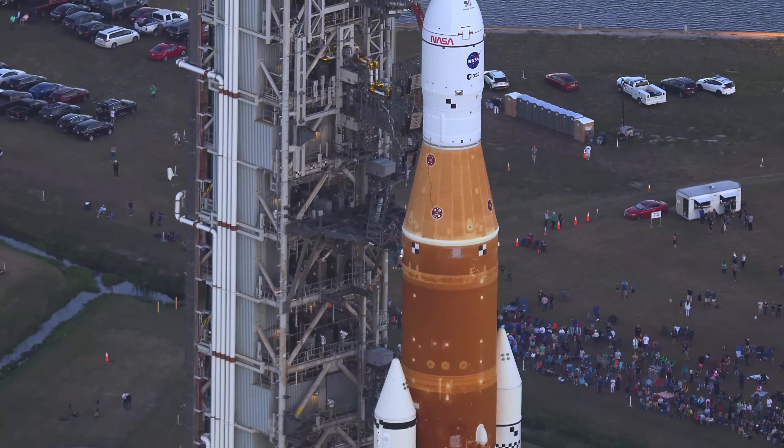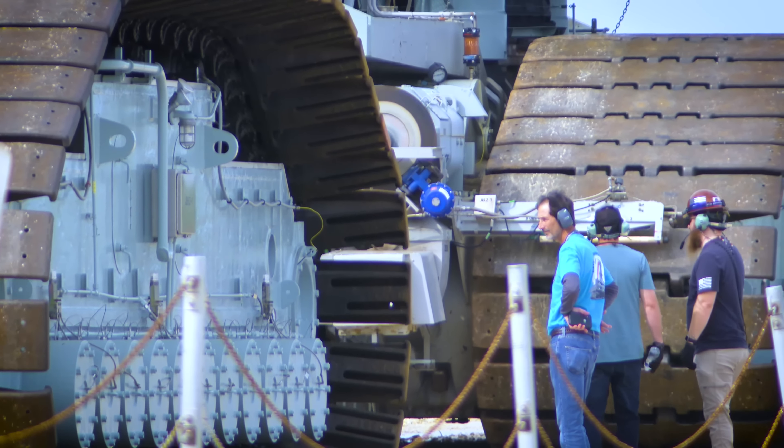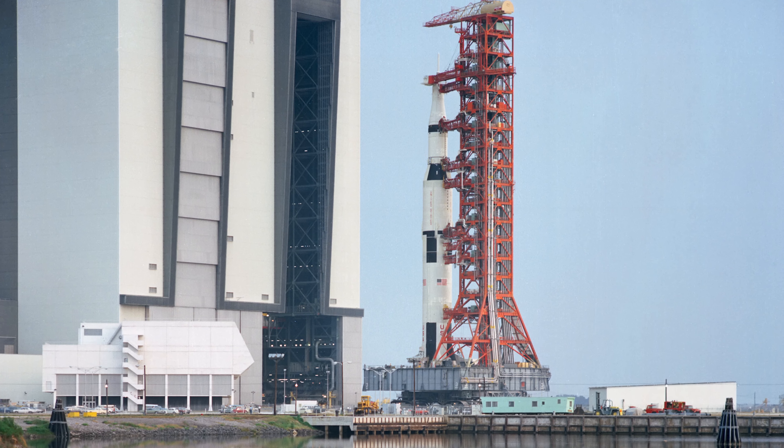Once outside, the rocket began its nearly four-mile journey to the pad, riding atop a 6.6 million pound crawler transporter, which was originally constructed to transport the Apollo moon rocket.